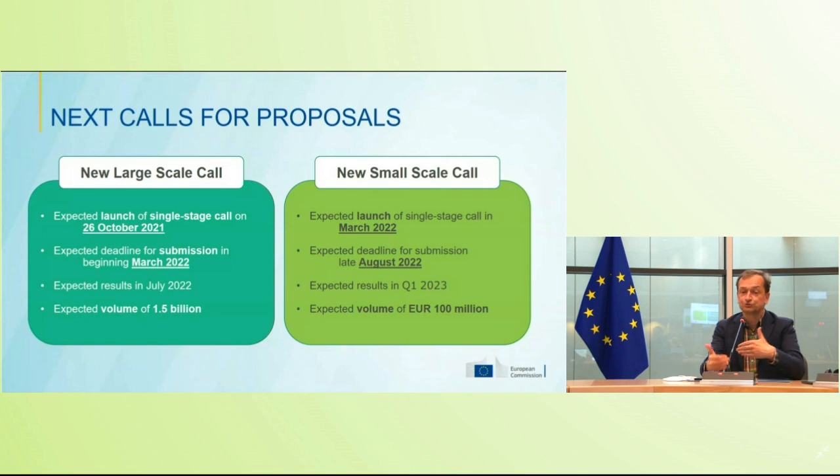You can see we're getting into a yearly cycle of having each year a call for large scale projects and a call for small scale projects. We would be very keen to keep this rhythm — always having the call for small scale projects in spring and the one for large scale projects launching in autumn.